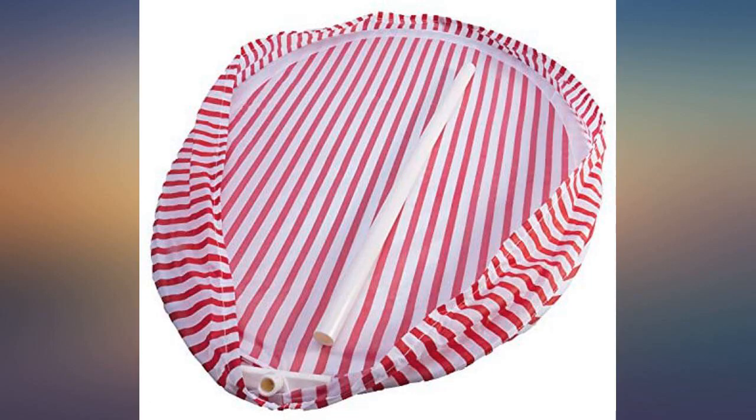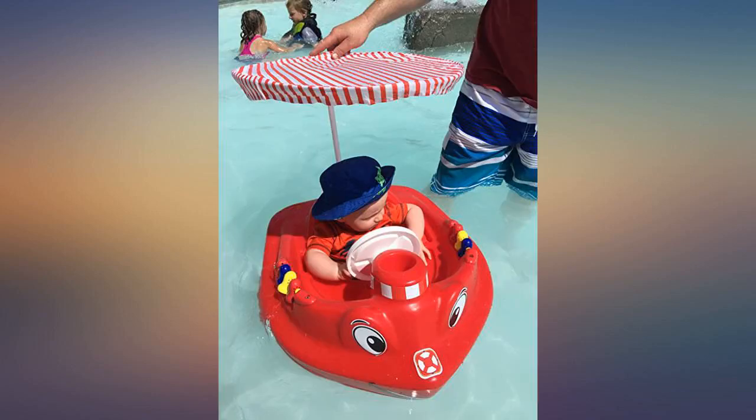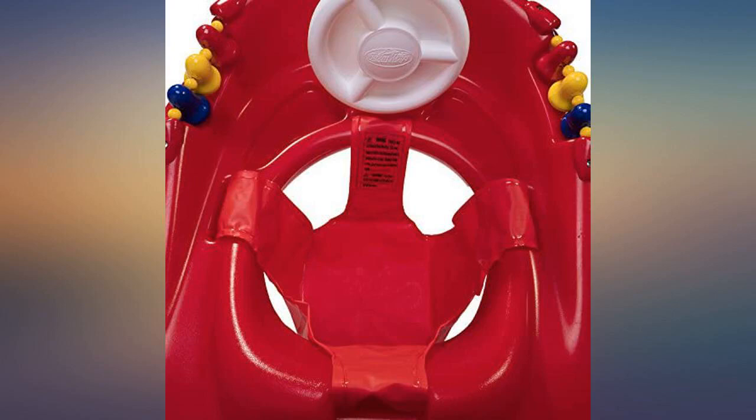I love this boat. It's the only one my 9-month-old likes. He loves the bells on the side. I like that I don't have to worry about the deflating. Perfect for babies.